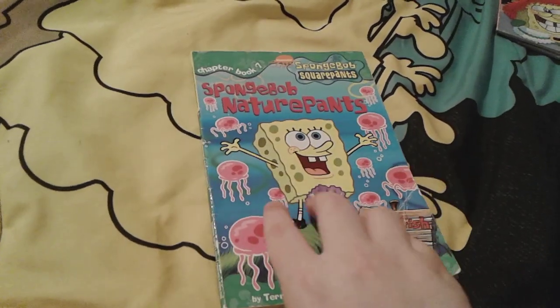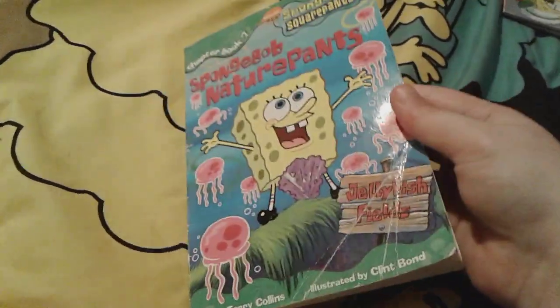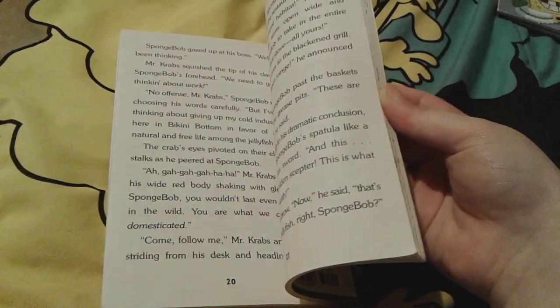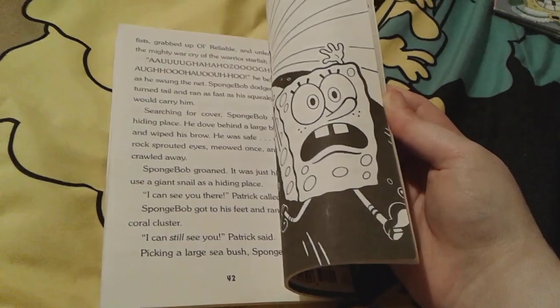There's Spongebob on the cover. Here's the spine and the back. Right here are some other books that you can get. And here are some of the pages in here — obviously there are some pictures in here, like you can see right here.